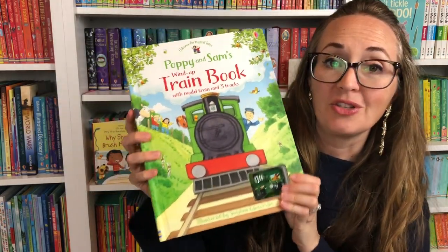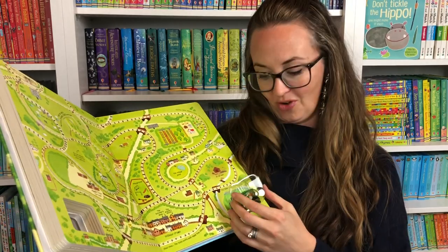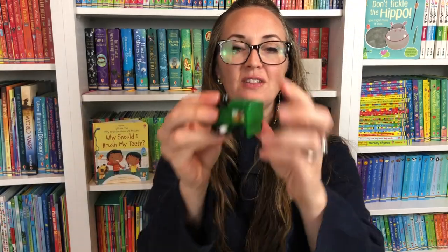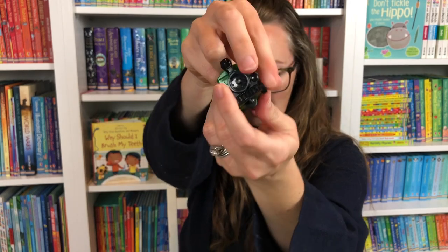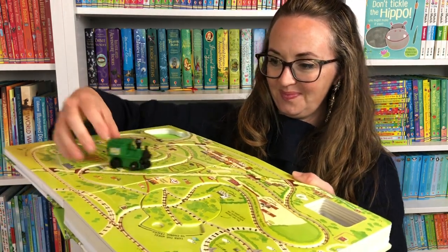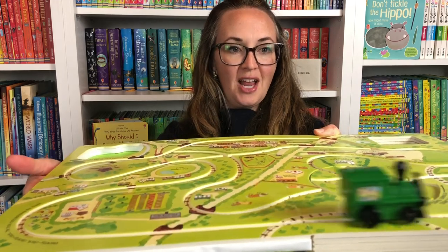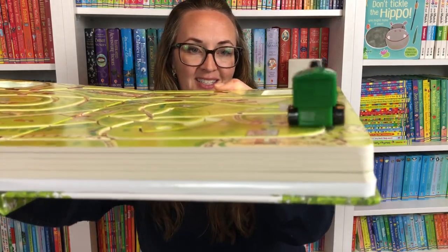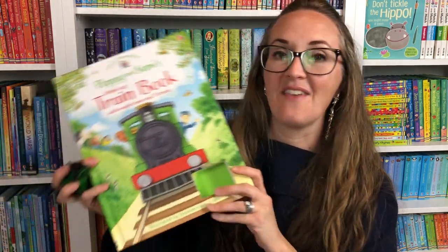We also have our wind-up books. This is Poppy and Sam's Wind-Up Train Book. You pull out your little train from the back and put it on the track — but first you have to wind it up. This one involves a little more dexterity, which is wonderful. You wind up the train and then put it on the track for the child. Children love these. It is so much fun to see your child explore all the wind-up pages in these fun books.